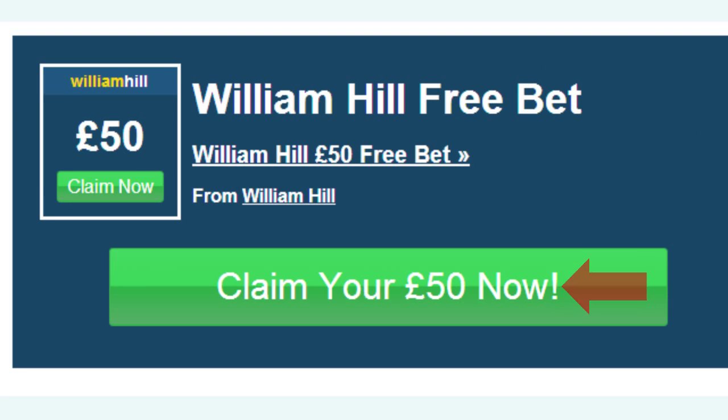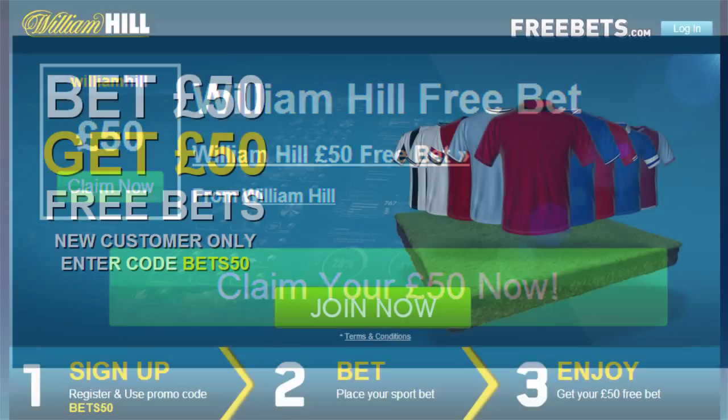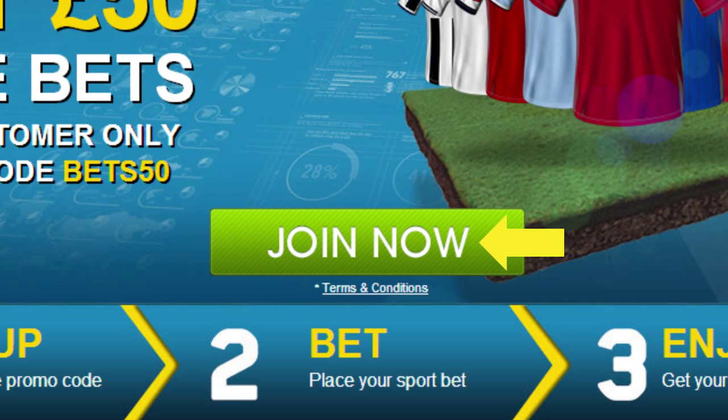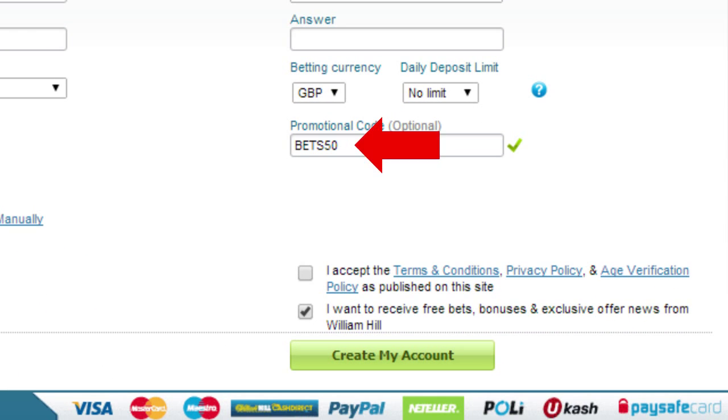To continue with the registration process click claim your £50 now and you'll be taken to William Hill's landing page. Here you'll see a recap of William Hill's introductory offer. Simply click on the join now button to open the registration form. Complete the form and enter promo code bets50 as shown here before checking the box to agree to William Hill's terms and conditions. Then just click the create my account button.